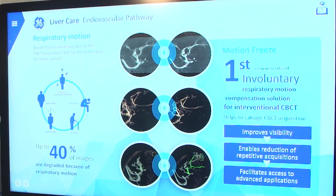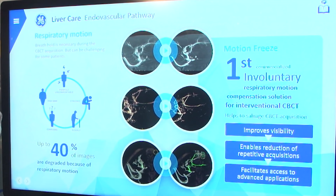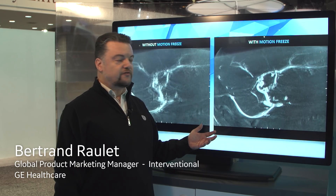Here at our liver care station, we're showing customers this year the new innovations that we're launching on both the endovascular and on the percutaneous liver care. We're showing our new innovation called Motion Freeze Technology, which allows our customers to compensate for any type of respiratory motion that happens after the cone beam CT has been acquired. By a single click on a solution called Motion Freeze,